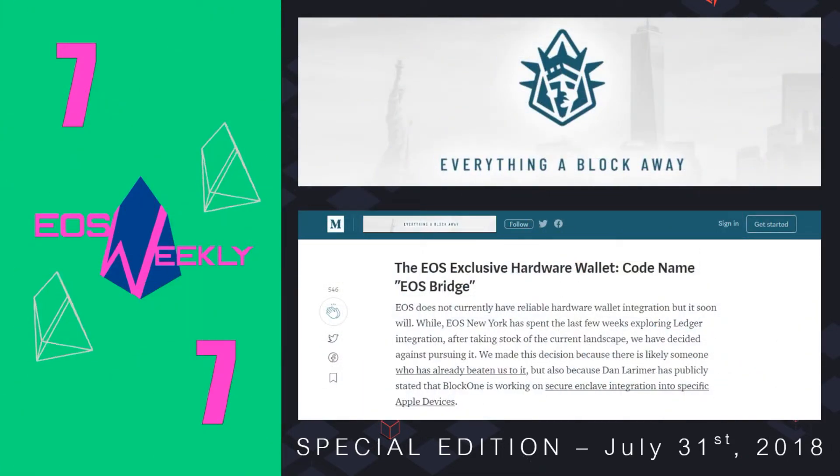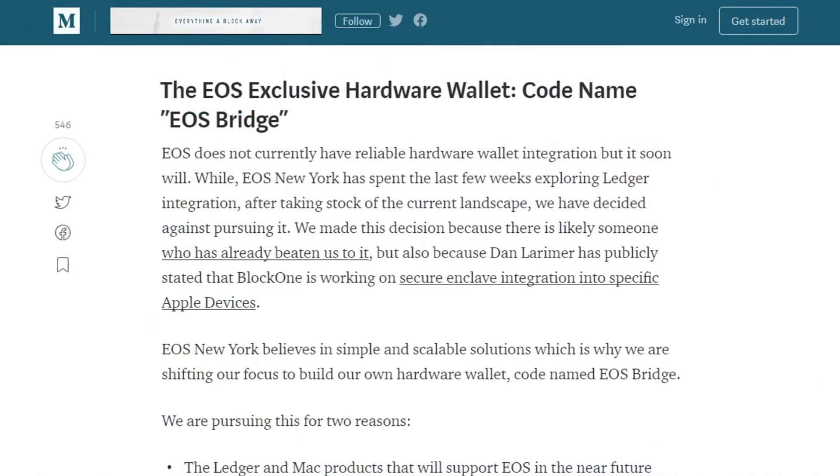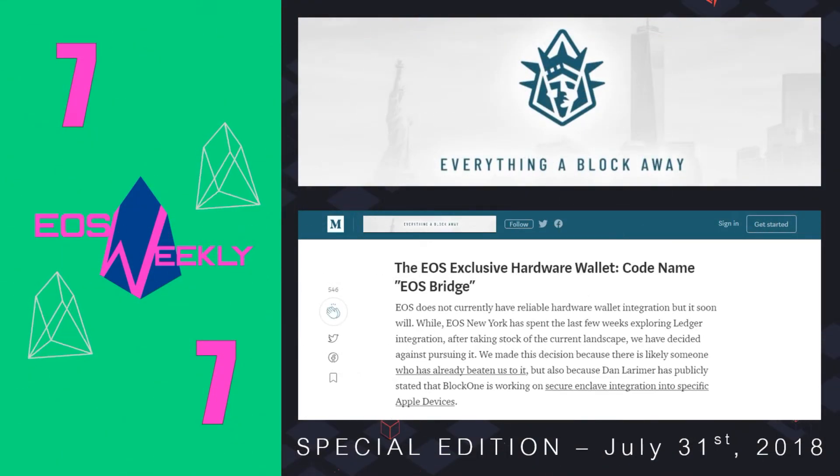On to number 7: the EOS Bridge Wallet by EOS New York. The options for EOS wallets is small but growing fast, and we plan to create an episode solely dedicated to the various wallets in an upcoming episode. But the wallet being created by EOS New York is different from any other block producer wallet in that it is a hardware wallet. EOS Bridge will be an EOS-exclusive hardware wallet and is currently the only hardware wallet being created by any block producer. We don't know much else yet other than the codename EOS Bridge and the target date of January 1, 2019 to have a prototype ready for testing.